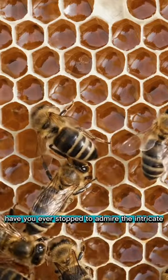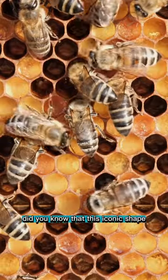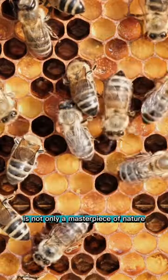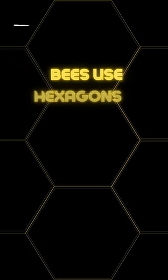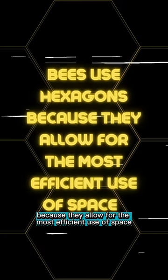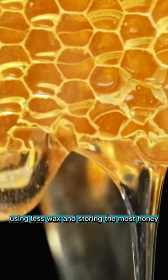Have you ever stopped to admire the intricate hexagonal structure of a honeycomb? Did you know that this iconic shape is not only a masterpiece of nature, but also inspires human innovation in various industries? Bees use hexagons because they allow for the most efficient use of space, using less wax and storing the most honey.